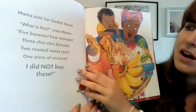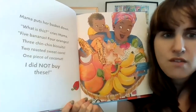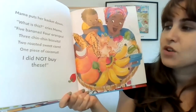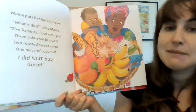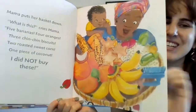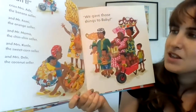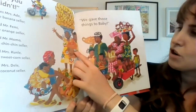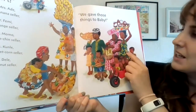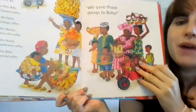Mama puts her basket down. What is this? cries Mama. Five bananas? Four oranges? Three chin-chin biscuits? Two roasted sweet corn? One piece of coconut? I did not buy these. Look at baby — he knows what happened. No, you didn't, cries Mrs. Addy, the banana seller, and Mr. Femi, the orange seller, and Mr. Momo, the chin-chin seller, and Mrs. Kunle, the sweet corn seller, and Mrs. Deli, the coconut seller. We gave those things to baby.